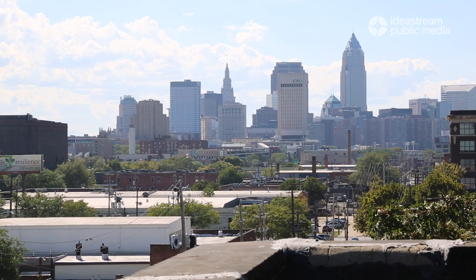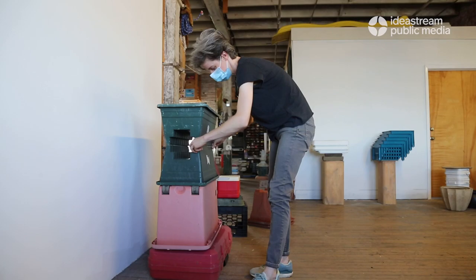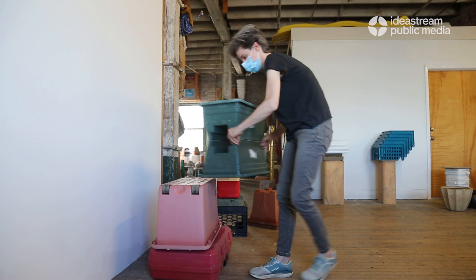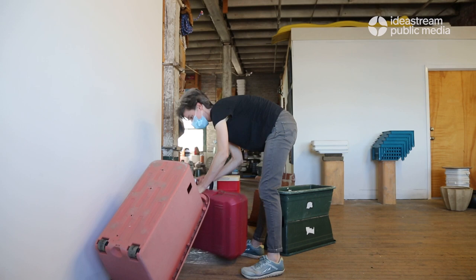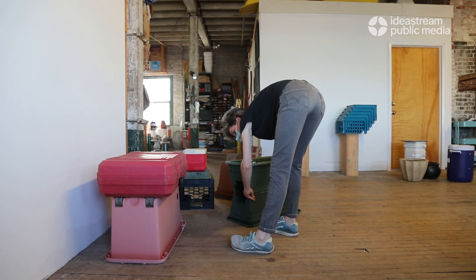Yeager has been focused on creating sculptures with what she finds on the street for the past several years, something that sparked while attending the Cleveland Institute of Art. On a recent afternoon, Yeager stacked together old plastic planters and boxes, moving pieces around until she either likes the way they come together or they begin to take the shape of classical or modern sculptures.